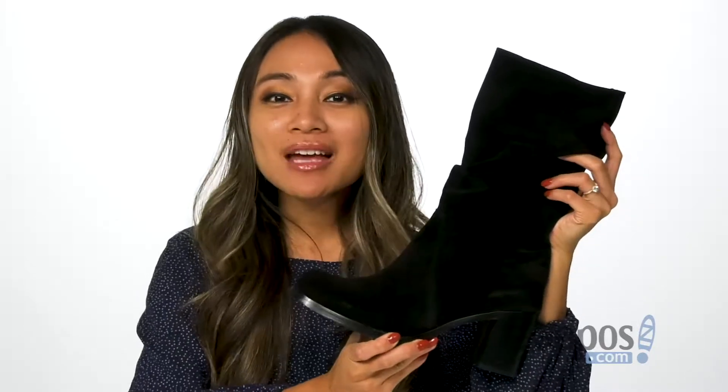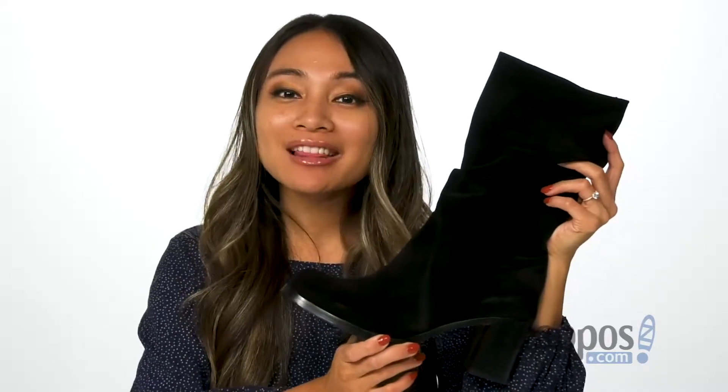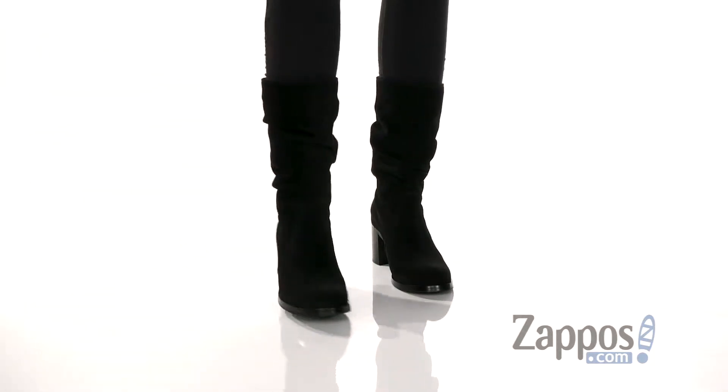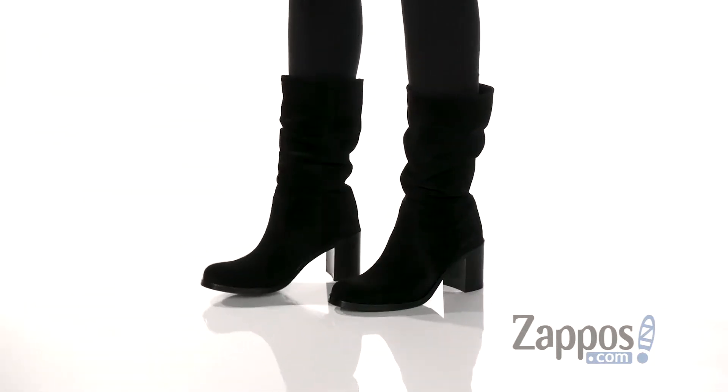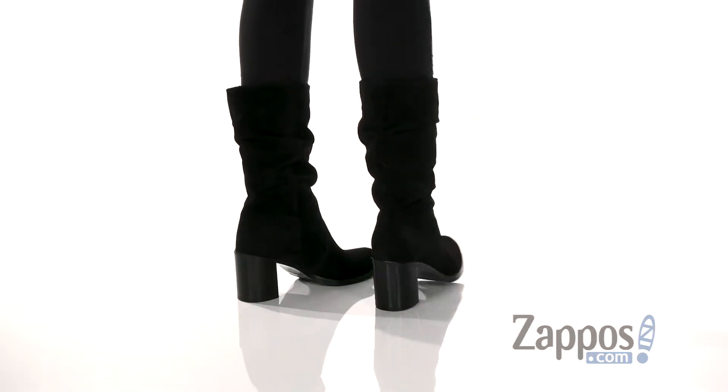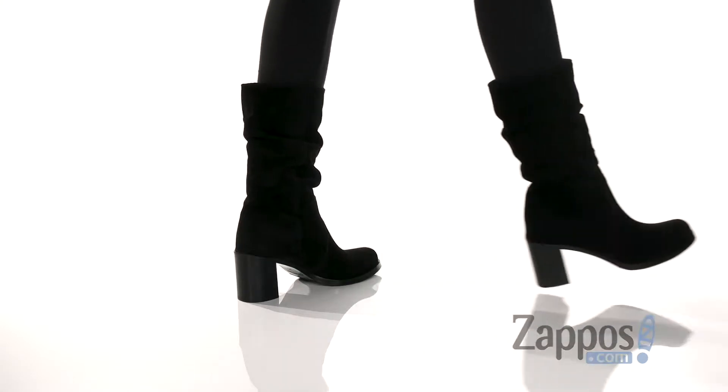Hey guys, how's it going? My name is Rika from Zappos, and I have Priscilla by La Canadienne. These boots are the perfect height to wear for your everyday wear. They have a soft suede upper with a slouchy silhouette, which is super cool.